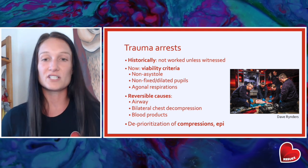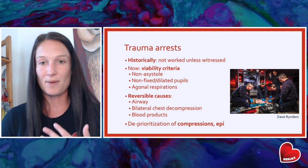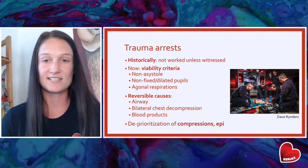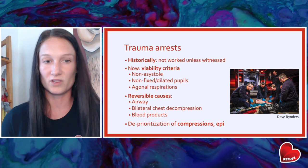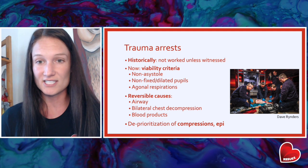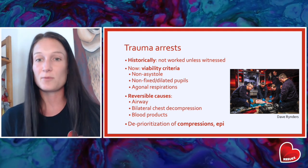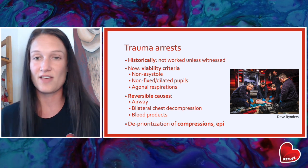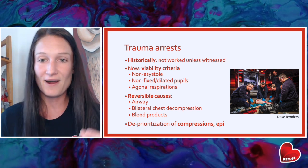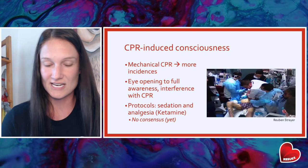There are a few reversible causes we can address in the field for trauma arrests. The first is airway — was this a hypoxic or ventilation issue that caused the arrest secondary to trauma? We can do bilateral chest decompression or bilateral finger thoracostomies if the mechanism suggests that's appropriate. Some ground agencies are starting to carry blood products as well. Across the board, we're seeing a deprioritization of compressions and epi, because that is simply not what these patients need.